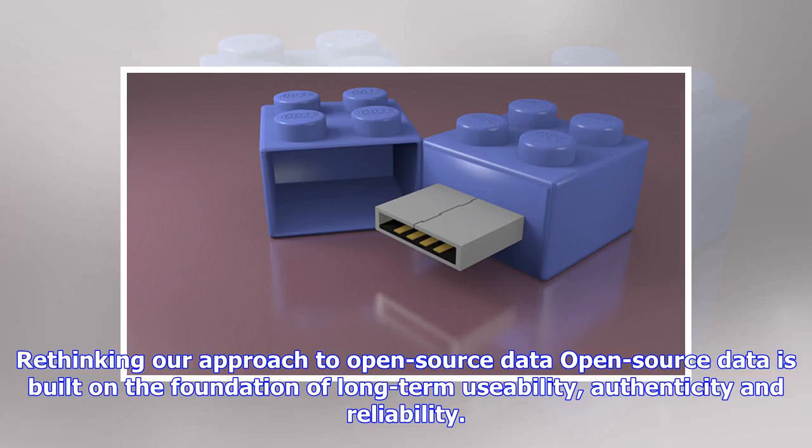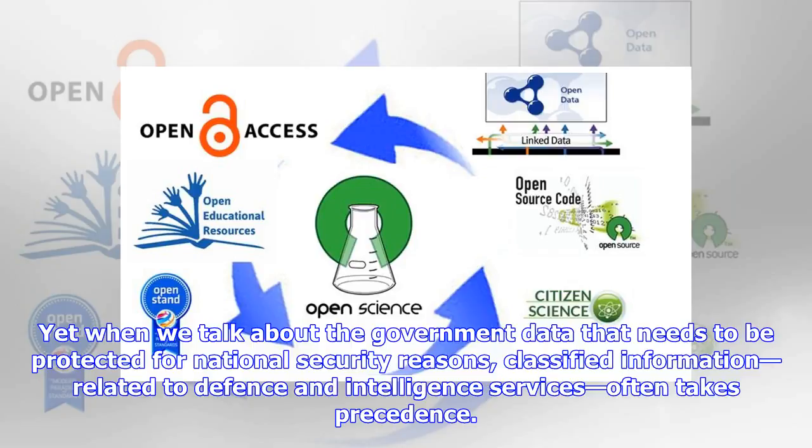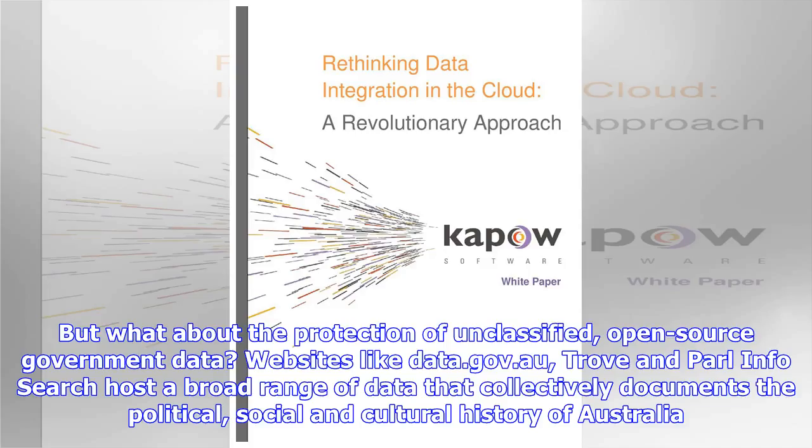Rethinking our approach to open-source data. Open-source data is built on the foundation of long-term usability, authenticity and reliability. Its public nature means that it can be accessible anywhere with an internet connection. Yet when we talk about the government data that needs to be protected for national security reasons, classified information related to defense and intelligence services often takes precedence. But what about the protection of unclassified, open-source government data?